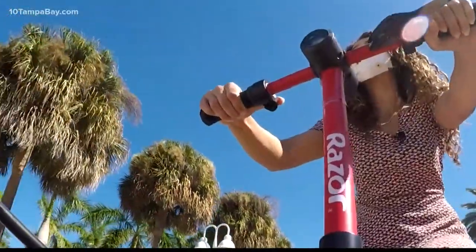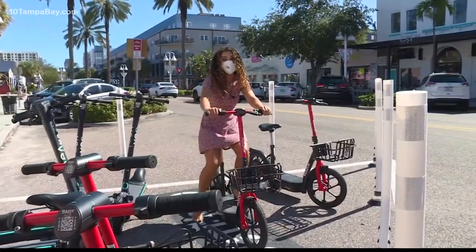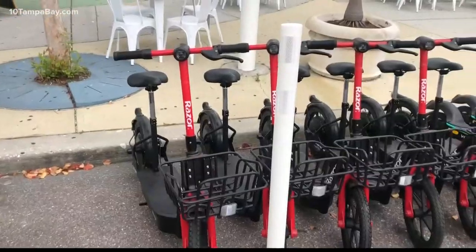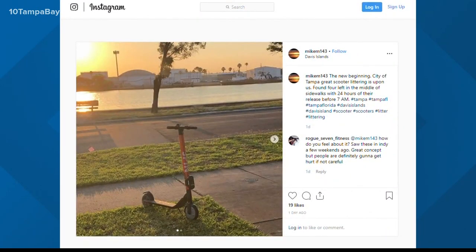One of the big differences you'll notice right away with these Saint Pete scooters is not only that they have seats, which is very comfortable by the way, but that when you want to park them, you have to park in one of these corrals, which helps with safety and traffic, hopefully avoiding some of the similar situations that maybe some other areas may have faced with scooters kind of being everywhere.